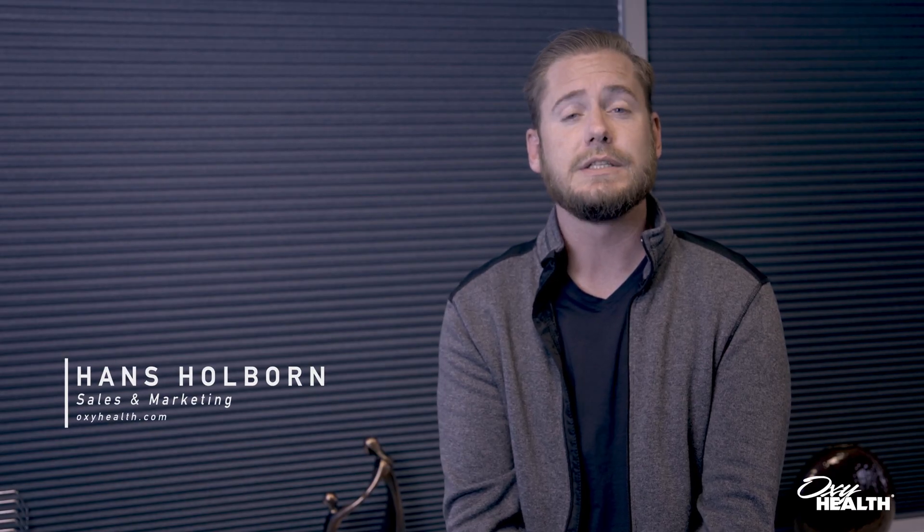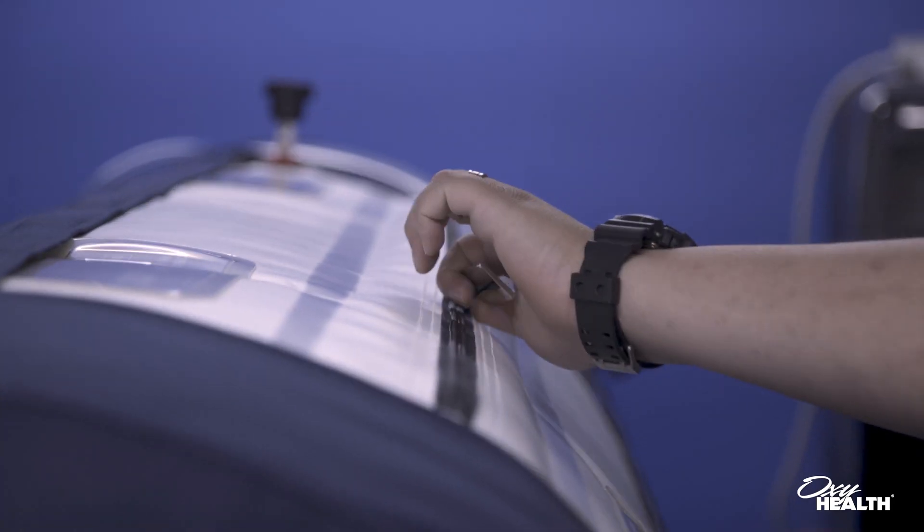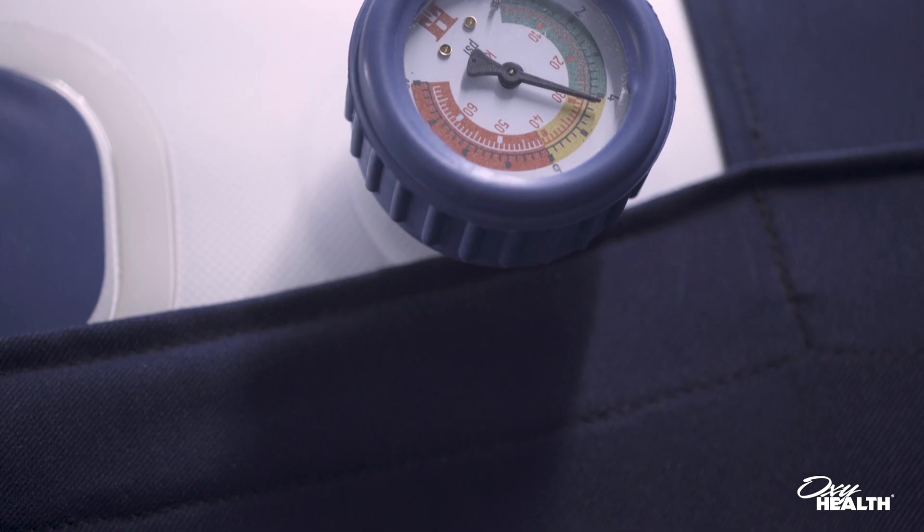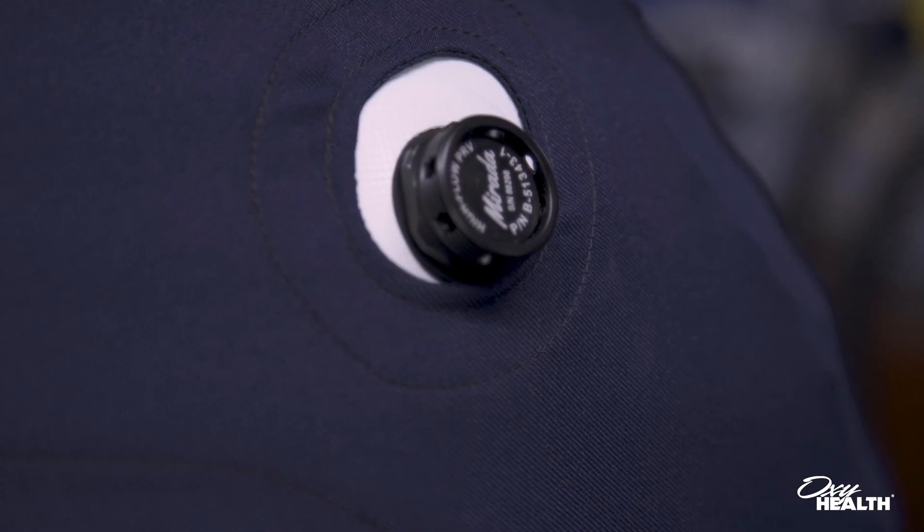The Respiro 270 model hyperbaric chamber by OxyHealth is the mid-sized model, 27 inches in diameter and 88 inches in length, which allows for most patients to have that freedom of movement and remain comfortable during each treatment. This specific model was engineered for our Asian market and has become the second most popular chamber globally.